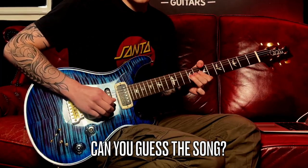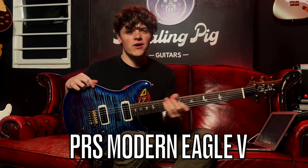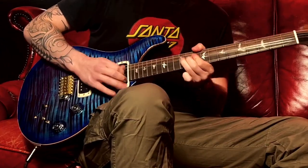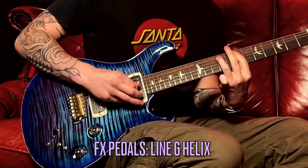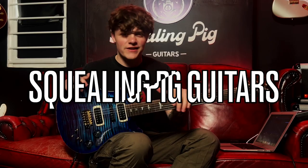Hello everybody, welcome back to another video. In today's video I'm checking out this stunning PRS Modern Eagle 5 in Violin Blue Burst. So let's check it out in further detail looking at the tones and specs.